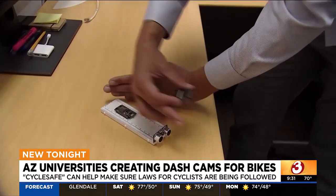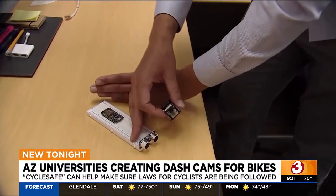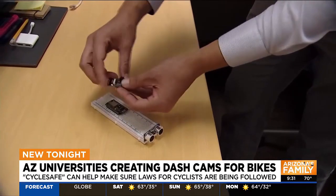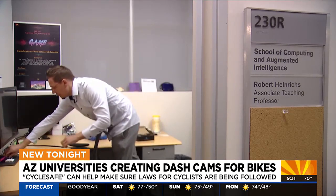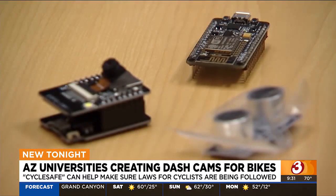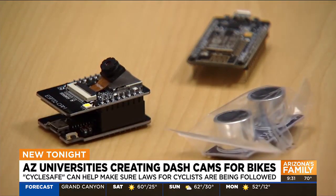It's a product. You have the ultrasonic sensor pointing about 45 degrees to the back — that is hopeful to make a big difference, ultimately increasing the cyclist's safety. Robert Heinrichs is an associate teaching professor for software engineering at ASU. In the spring, Heinrichs and some of his students started helping out with CycleSafe, started by U of A professor Dr. Daniel Latt and John Dollar.